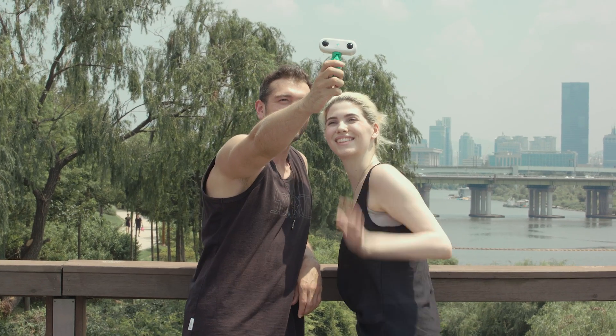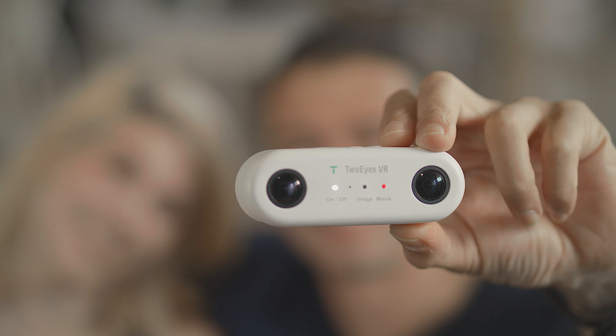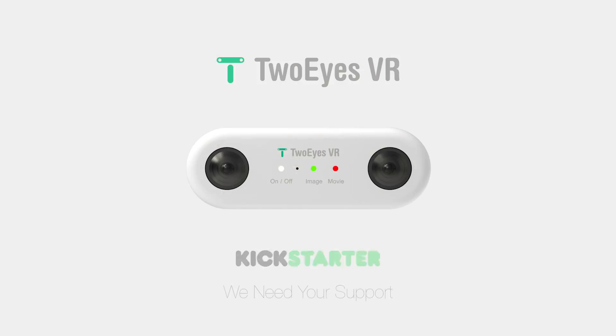Instead of taking pictures, you can record more full images and save your unforgettable memories with this 360-degree VR camera. Record the 360-degree reality as you see it with your own eyes. Two Eyes VR — the ultimate VR camera that offers a true stereoscopic viewing experience.